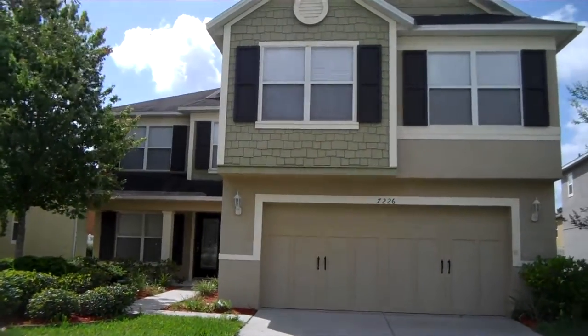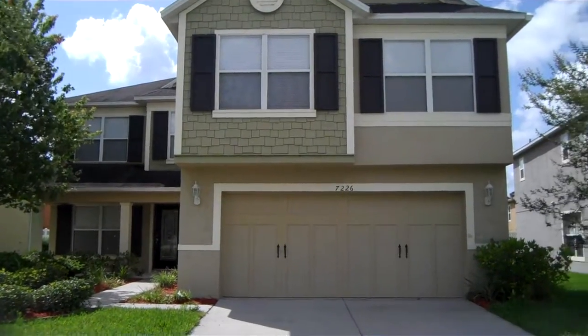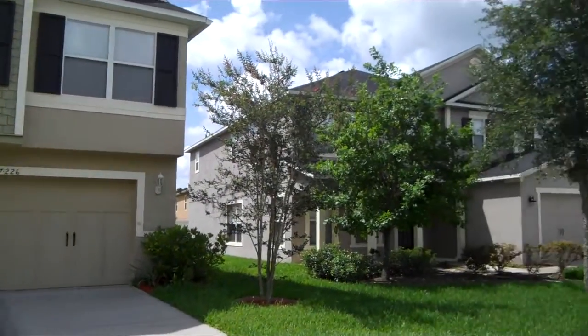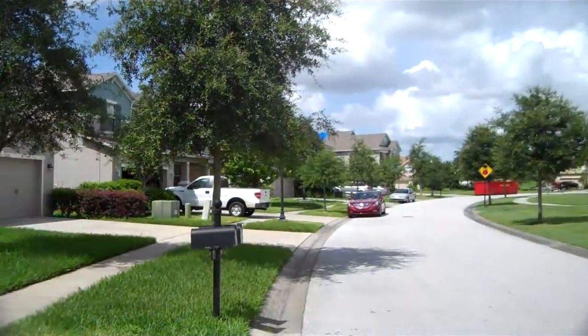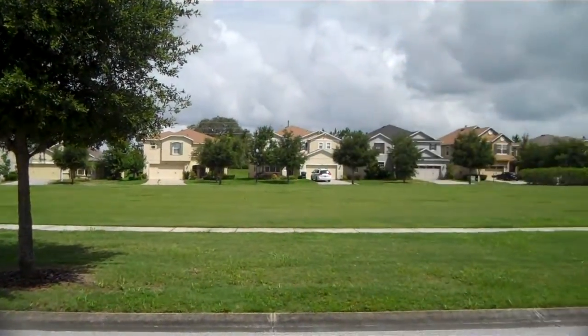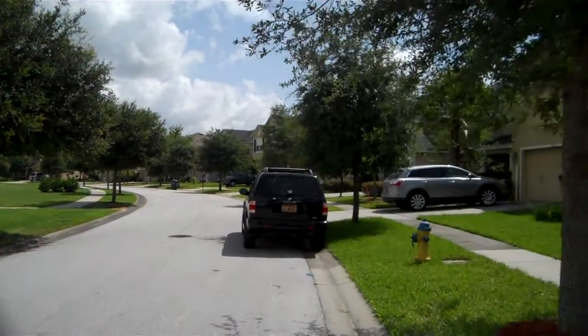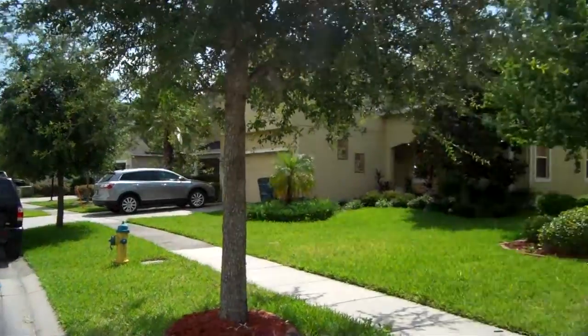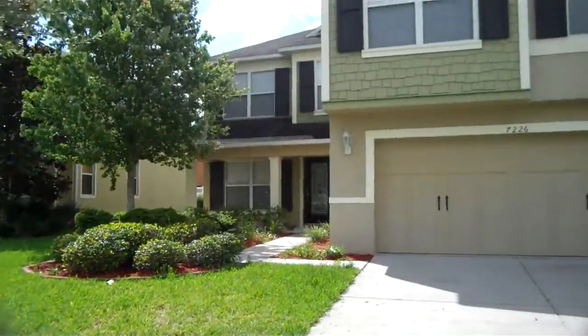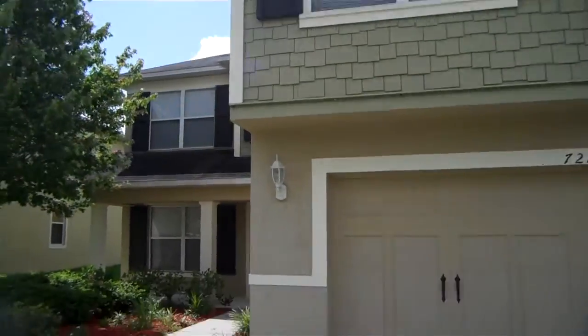Alright, this is 7226 Seapod Loop, here in the West of Chapel, Zephyr Hills area, off Curly Road. Nice neighborhood here, got that park right across the street.